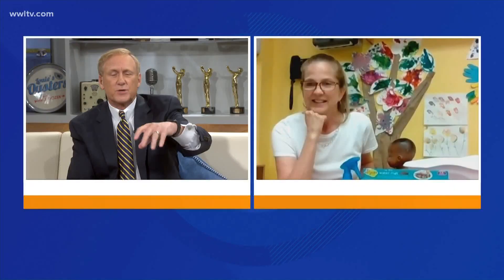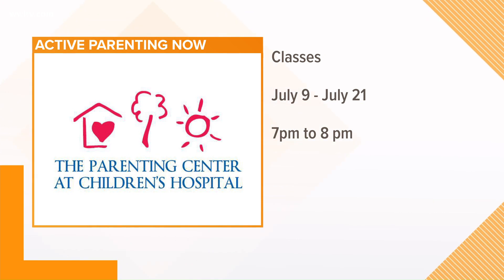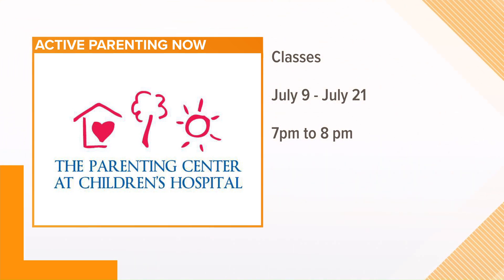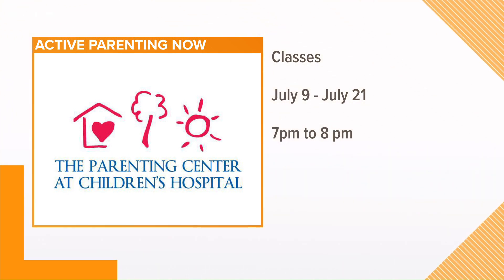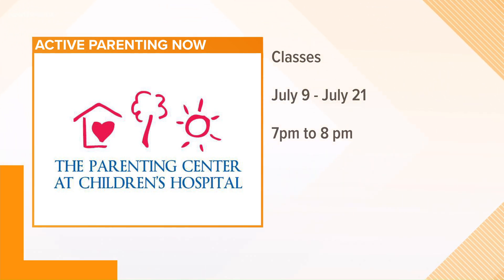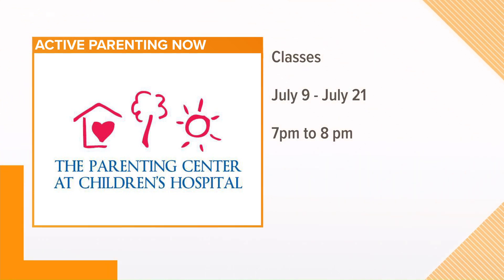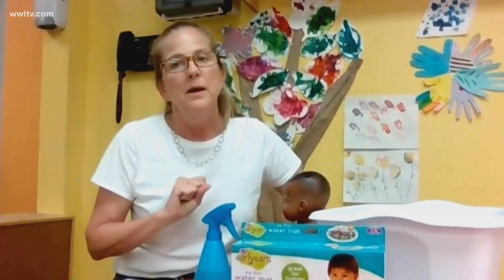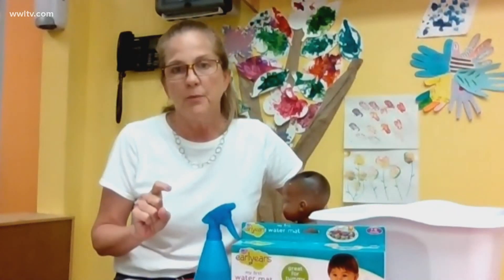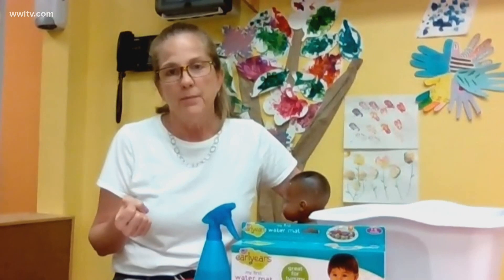You also do some interactive things you can do online with the Parenting Center, right? We have so much coming up. Our class schedule has moved on to Zoom. We have active parenting starting next week for parents of school-agers and teens — it's going to start on Thursday night, July 9th. Our toddler class is also starting, and we have ongoing classes for parents who are expecting or for parents of new babies. We've also been working with our partners to do some presentations in the community. Tomorrow night, some representatives from One App are doing a Zoom presentation with us to answer questions about the pre-K One App process.